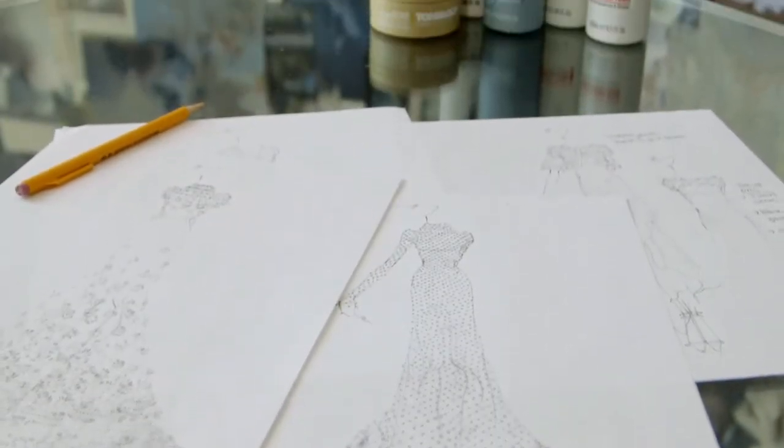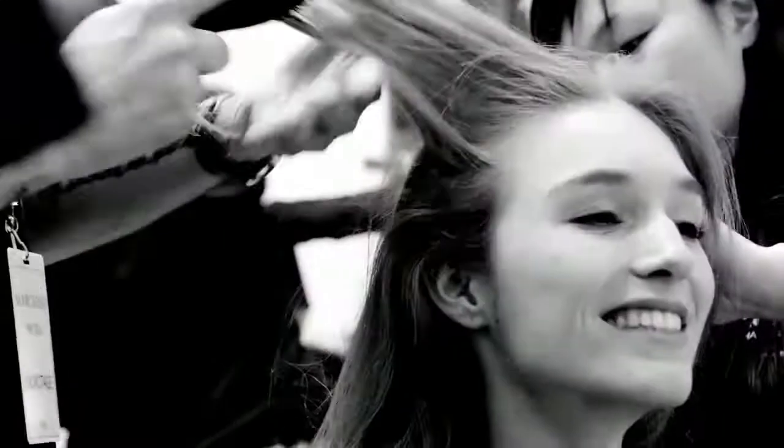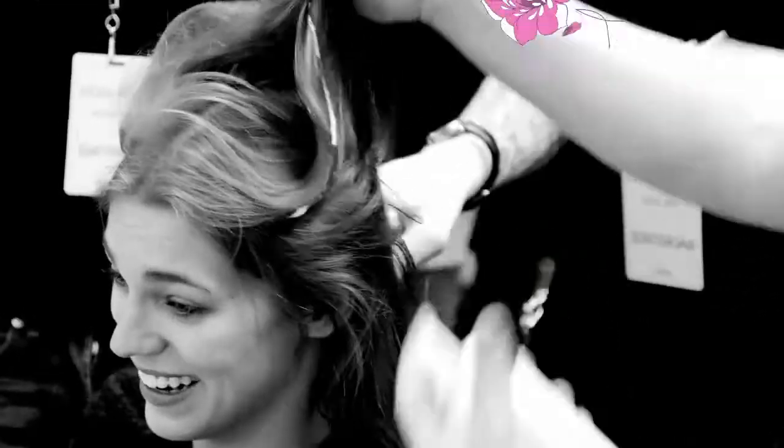We decided to collaborate with Toni & Guy Hair Meets Wardrobe because it's such an iconic brand and an English brand.